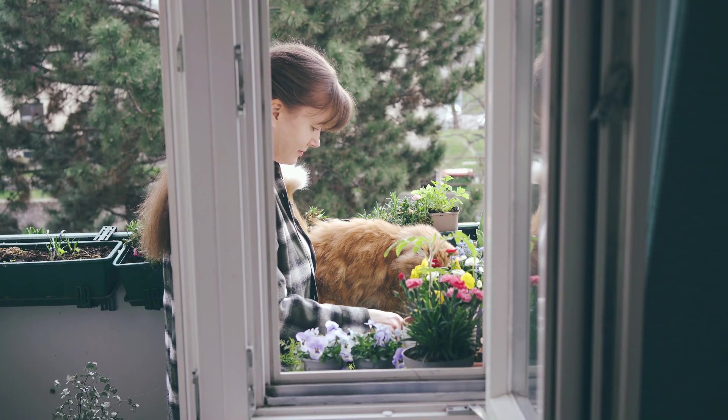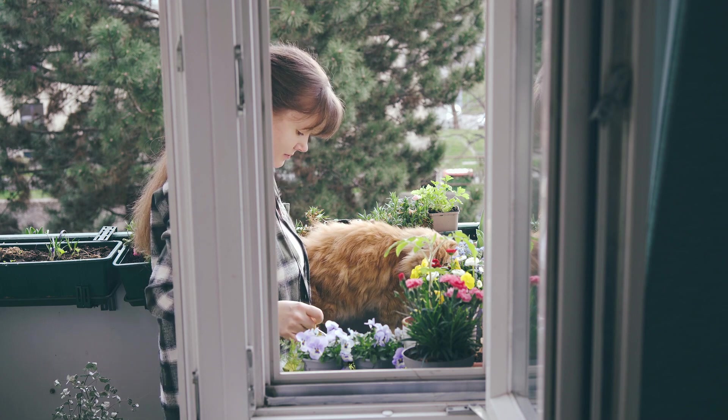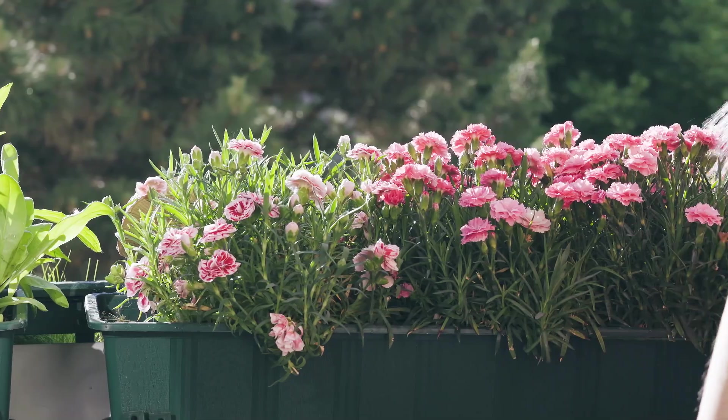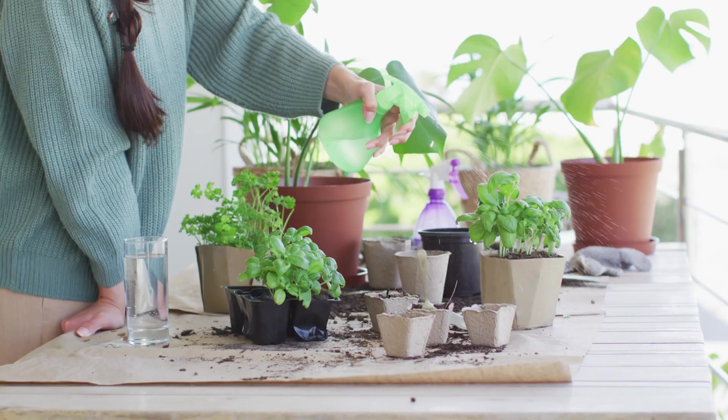This technique has been used for centuries, and modern styles emerged in the 1980s, categorized as extensive, semi-intensive, and intensive. Extensive green roofs are lightweight, low-maintenance, and typically require minimal watering. They feature a layer of vegetation like grass, moss, sedum, or ground cover species.